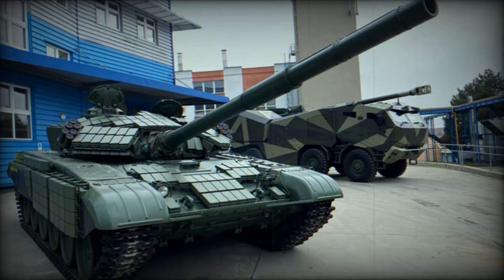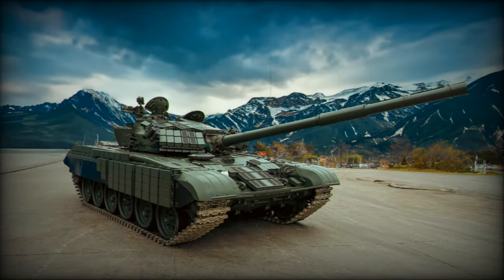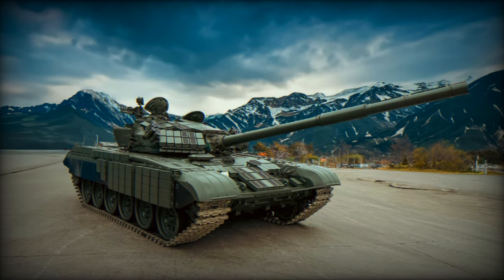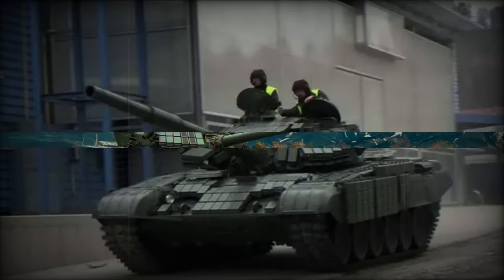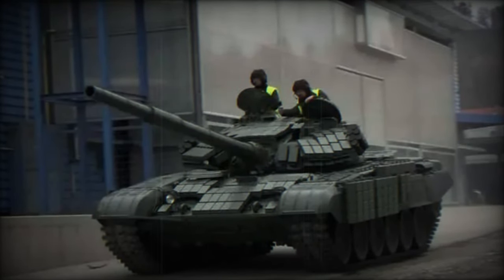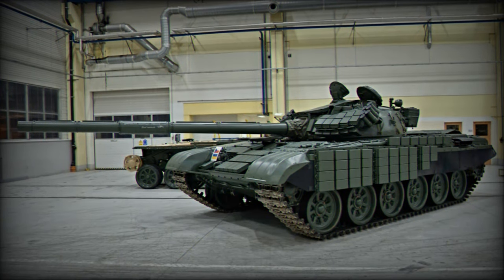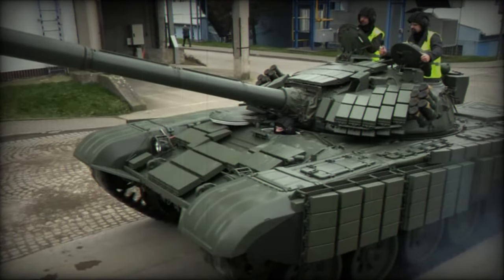Complementing the primary armament is a 7.62mm coaxial machine gun mounted to the right of the main cannon. Notably, the incorporation of explosive reactive armor (ERA) on the turret roof has resulted in the removal of the 12.7mm machine gun from the commander's cupola. Additionally, ERA armor is applied to the front and sides of the hull to enhance the tank's defensive capabilities.